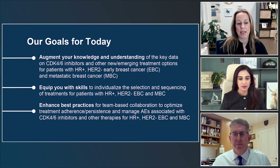Third, to enhance best practices for team collaboration, helping our patients in terms of adherence and persistence on therapies, and managing side effects.